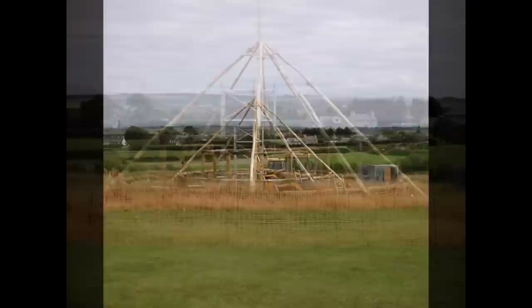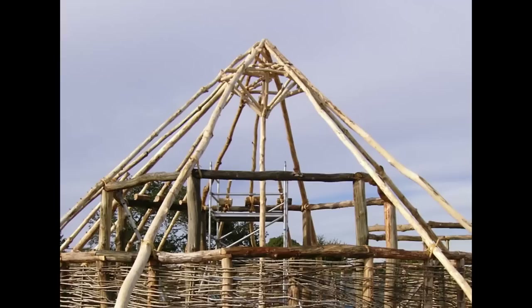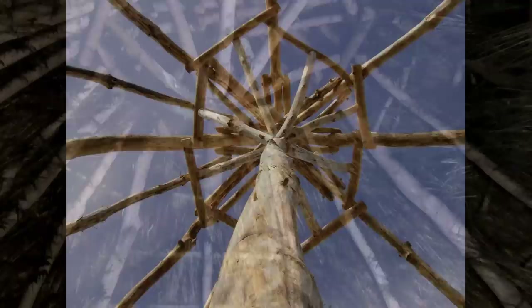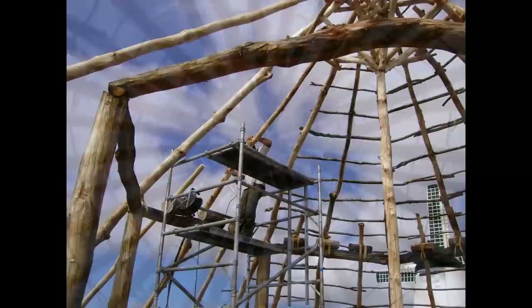Once the ring beam had been formed the rafters were put in place. These were made from ash, a light but very strong wood. Supporting the rafters at the apex of the roof was a king post — a vertical oak post that ran from the ground to the apex and the ends of the rafters. At the top of this, a timber tension wheel was built to support the rafters. Once all the rafters were securely in place, the bottom part of the king post was cut off, leaving only a stump within the tension wheel still in the roof.